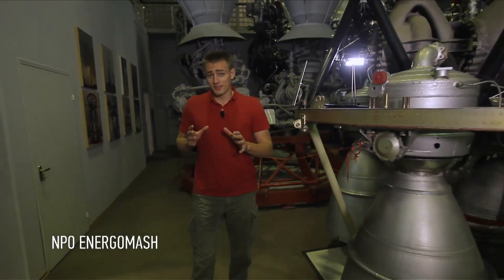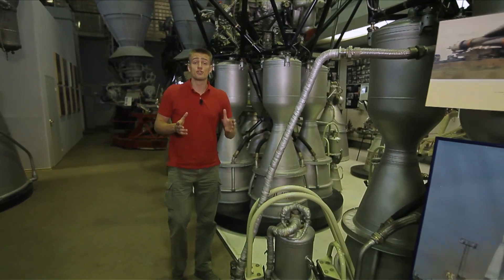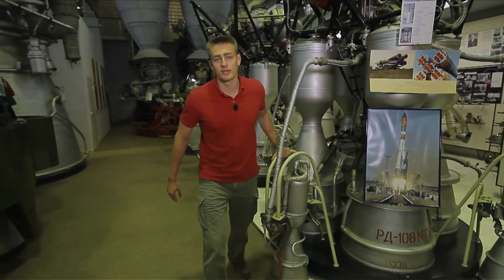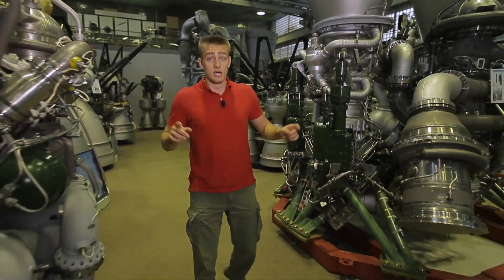This showroom boasts displays of the main engines produced at this plant. This includes a legendary 107 engine from which the whole space program started and the world's first satellite was launched. Thanks to this engine, the whole world knows the name of Yuri Gagarin. You won't find such a history-filled museum anywhere else — the entire history of Russian rocket engines is gathered here. Thanks to these steel giants, the breakthrough of space programs not only in Russia, but the whole world became possible.